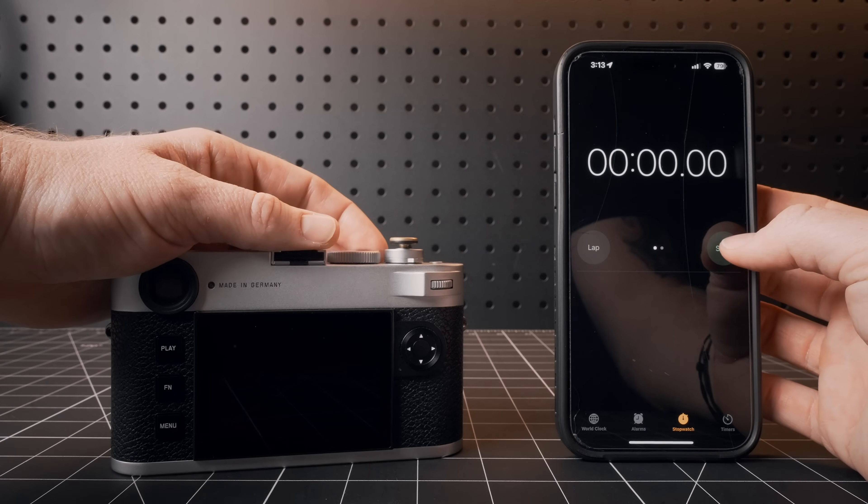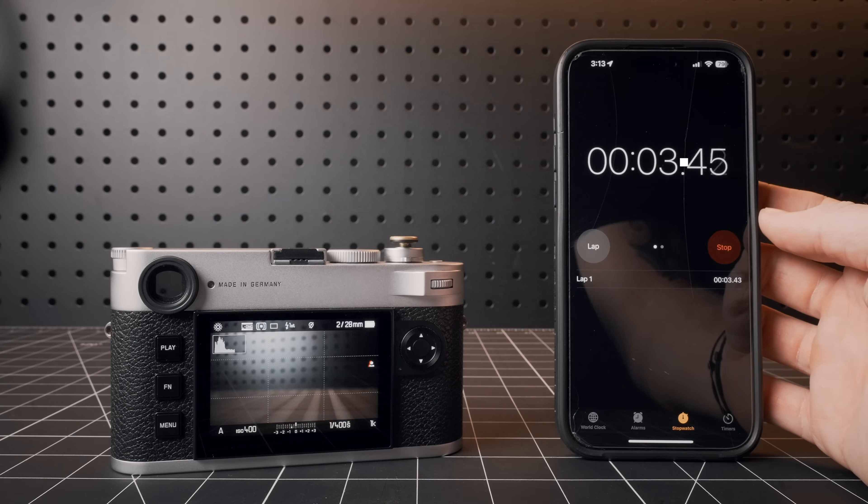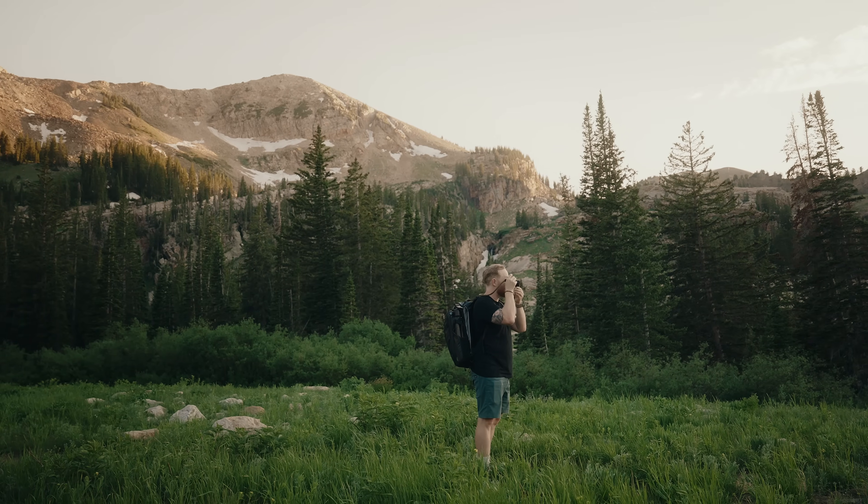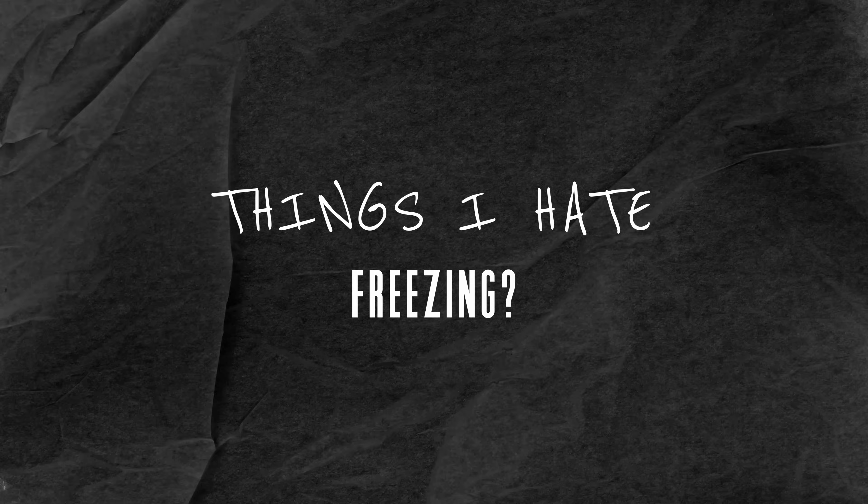Powering on the camera is also way too slow for how expensive it is — typically three to four seconds, which will definitely cause you to miss shots from time to time. That said, the battery life is actually quite good, so you can probably just keep it on most of the time. The Leica M11 is pretty notorious for freezing — it'll just freeze, give you a weird pinwheel, and then you have to pop the battery out to reset it. In my 30 days the M11P only froze twice, much less than reported for the M11, but for a $9,000 camera it should simply never happen.